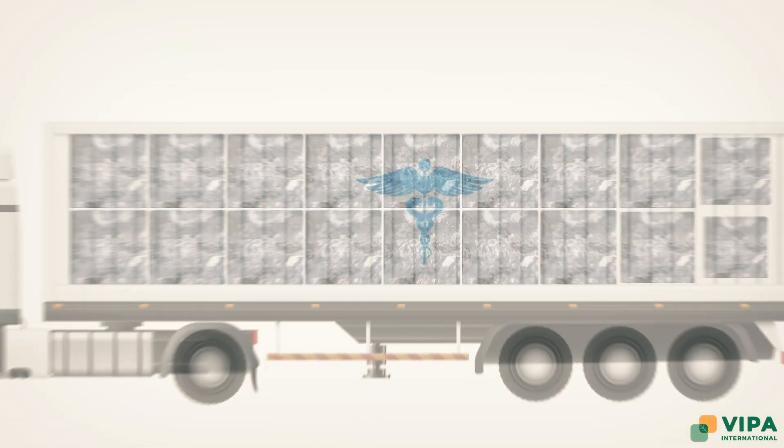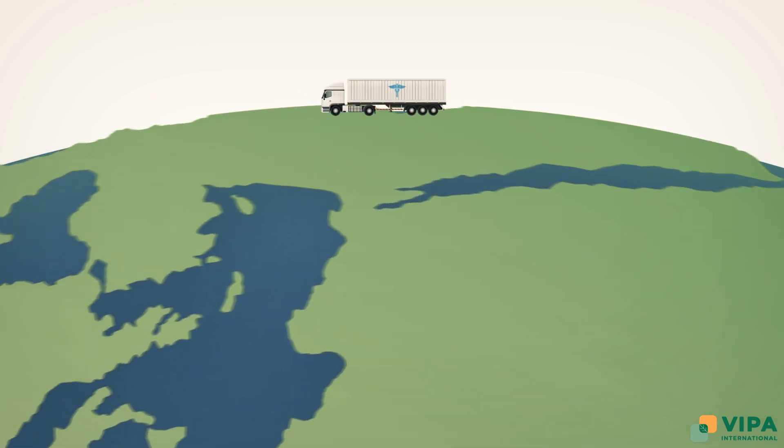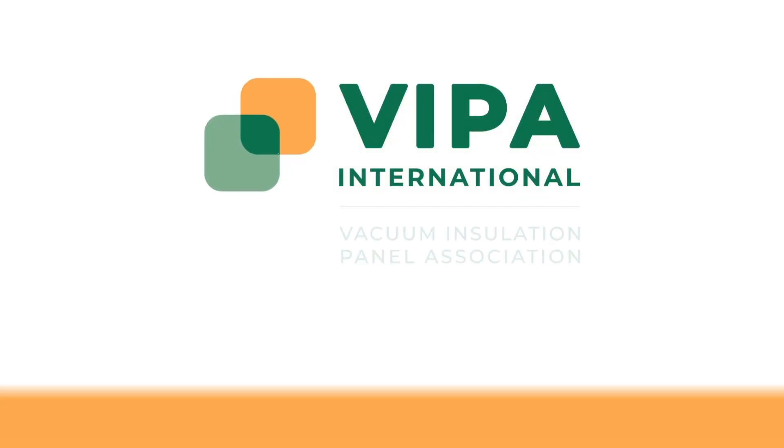To find out more about VIPs and how they improve the transport of vaccines around the globe, visit vipa-international.org.